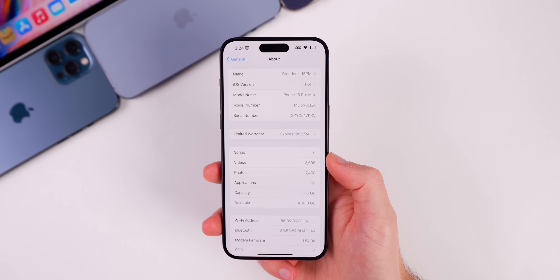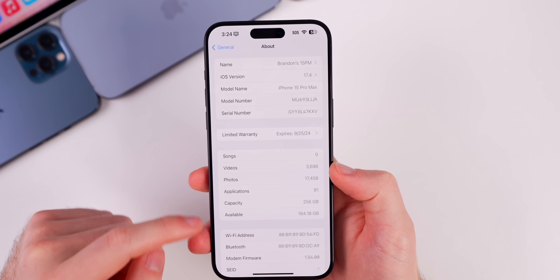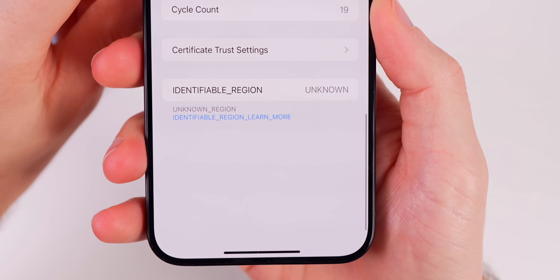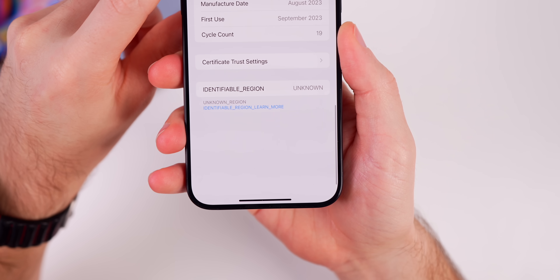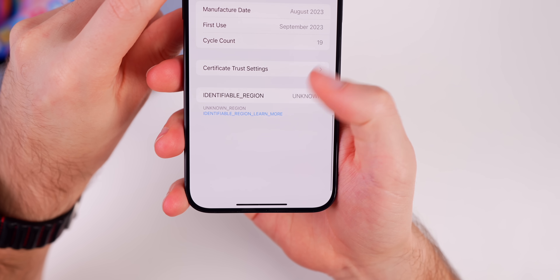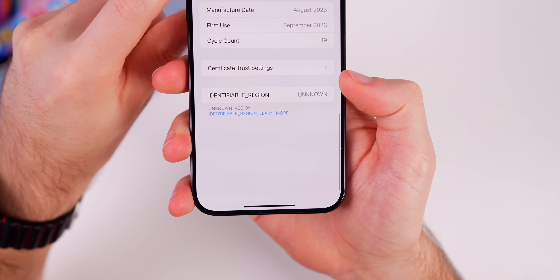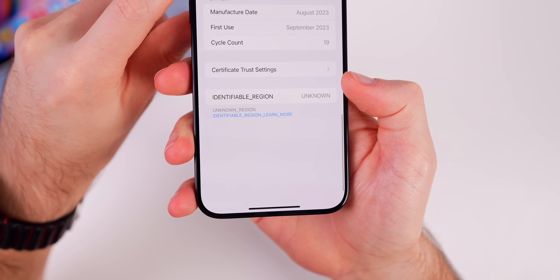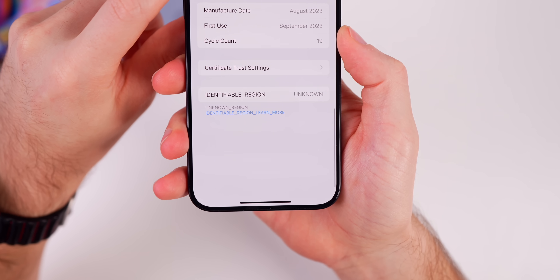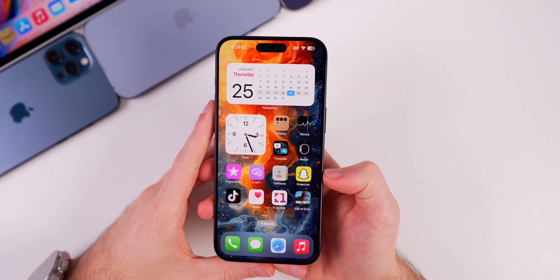Now, what's new in iOS 17.4 beta 1? Before we even go out of the About section, there's a first change all the way at the bottom showing our identifiable region. Mine says 'unknown' right now — that is clearly a bug in beta 1, and it has something to do with sideloading, which we'll talk about in a moment.